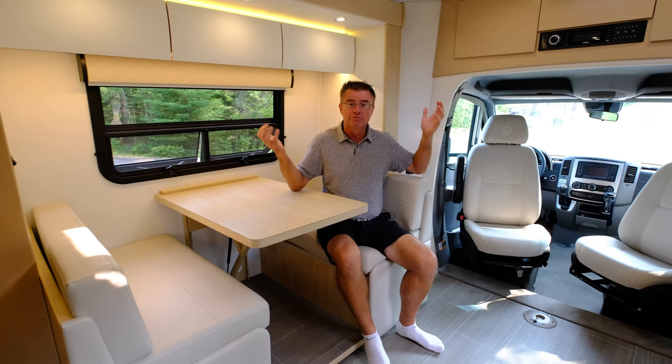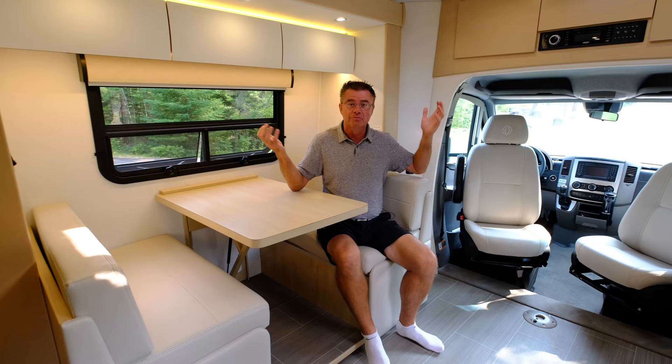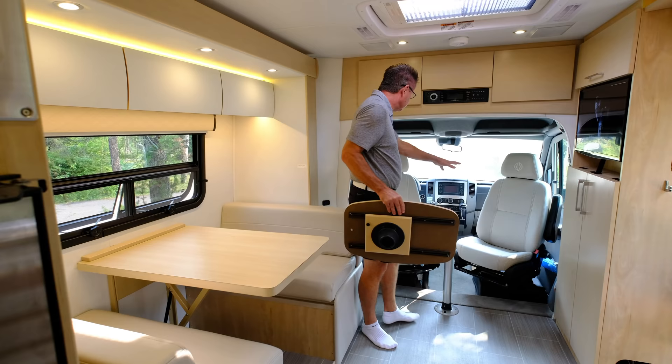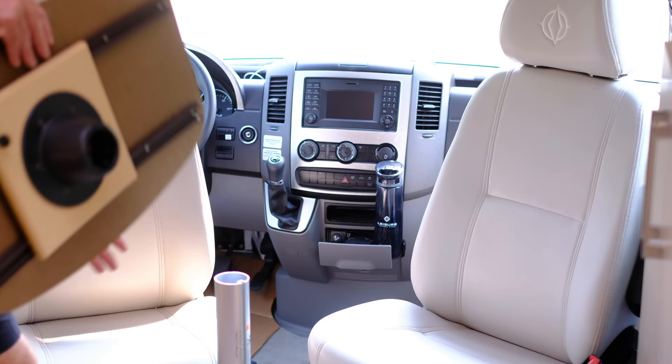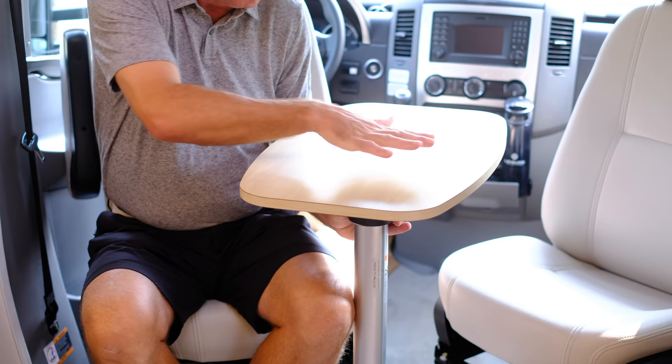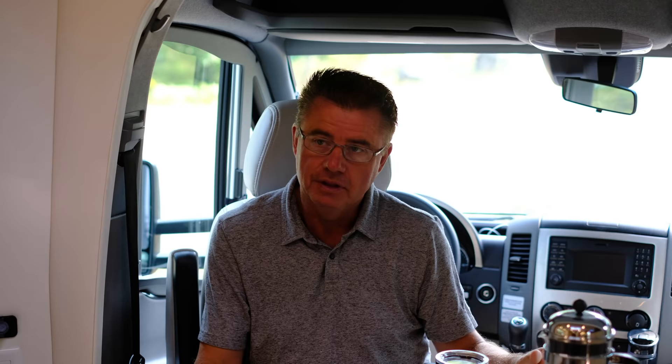I cannot believe how much space we have in this small motorhome — only 25 feet one inch, 7'10" wide — but with the slide out it feels absolutely huge. The driver and passenger seats swivel to face into the motorhome. We also have a nice optional front table, which is great for having dinner for additional guests, having coffee in the morning, or working on a laptop.